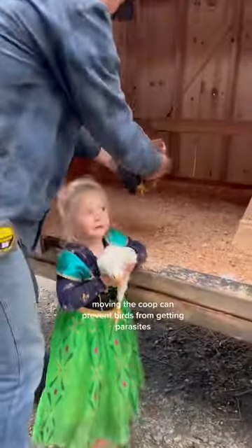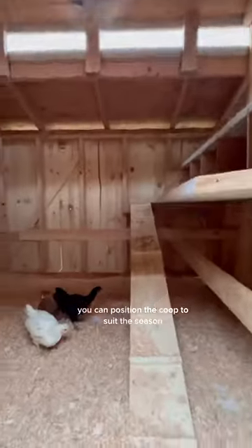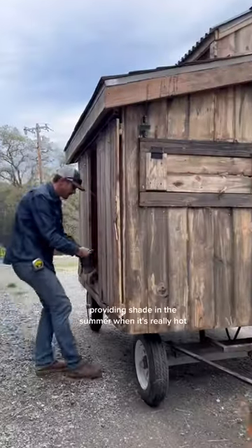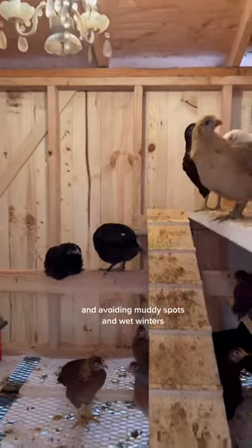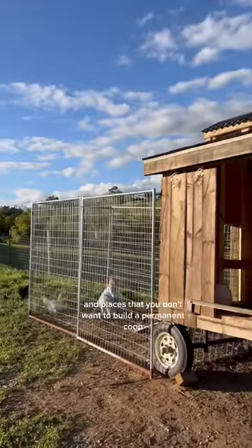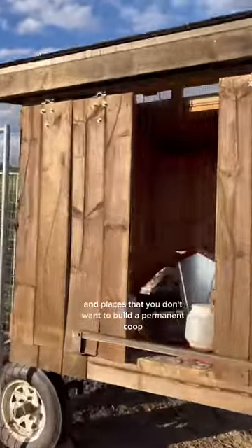Moving the coop can prevent birds from getting parasites like mites, lice, and worms. You can position the coop to suit the season — providing shade in the summer when it's really hot and avoiding muddy spots in the wet winters. They're also great for rental houses and places where you don't want to build a permanent coop.